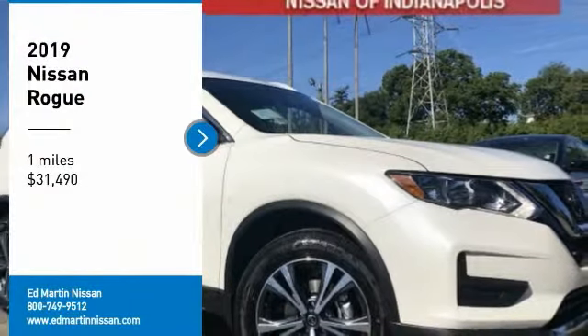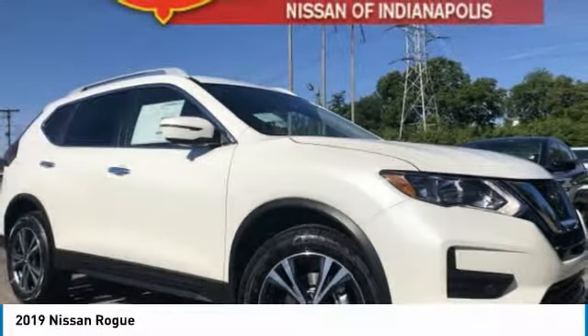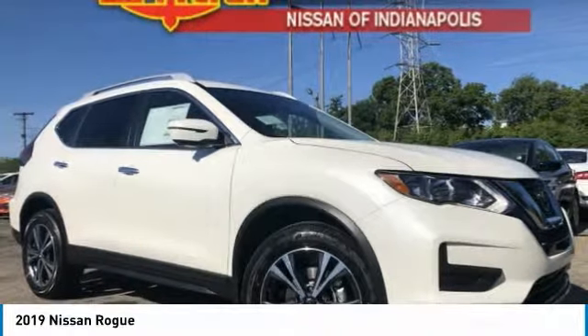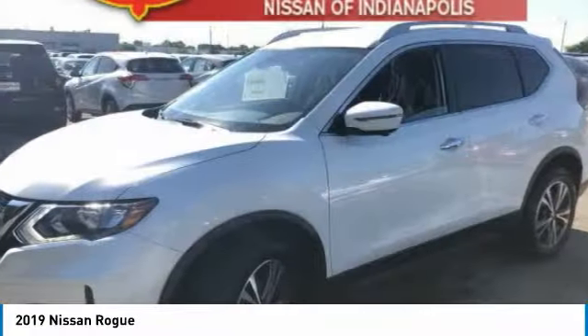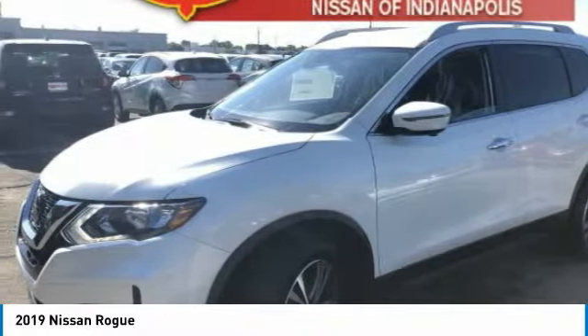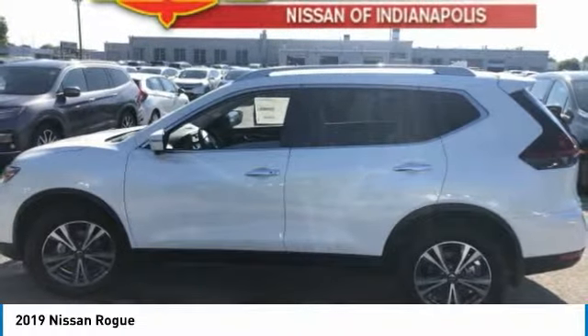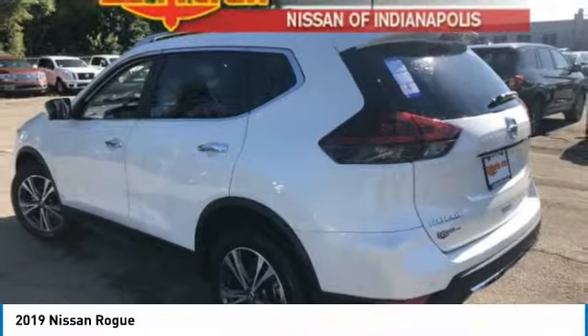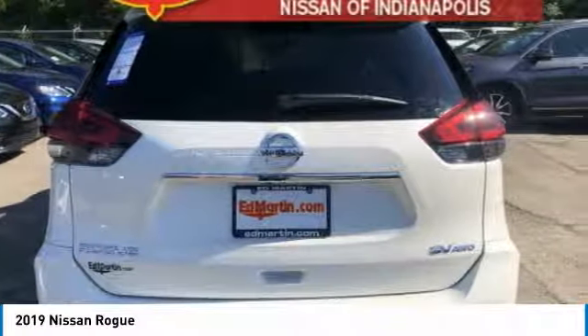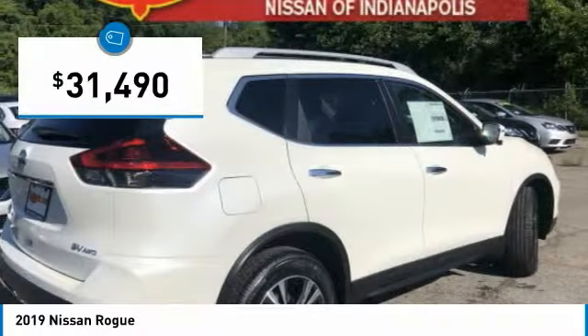Make a great choice today with the 2019 Rogue. The stylish Rogue gets 27 miles per gallon and still boasts nearly 58 cubic feet of cargo space. With a 5-star side impact safety rating and confident handling, the Rogue is more than you expect and everything you deserve, and is priced below $35,000.